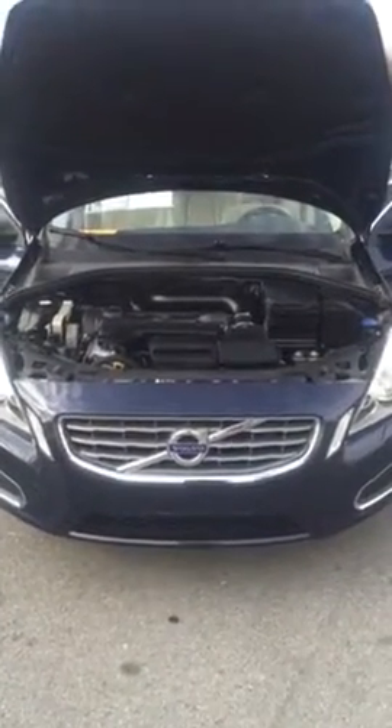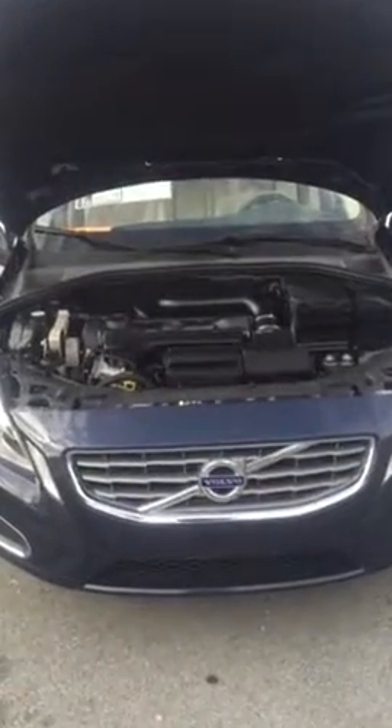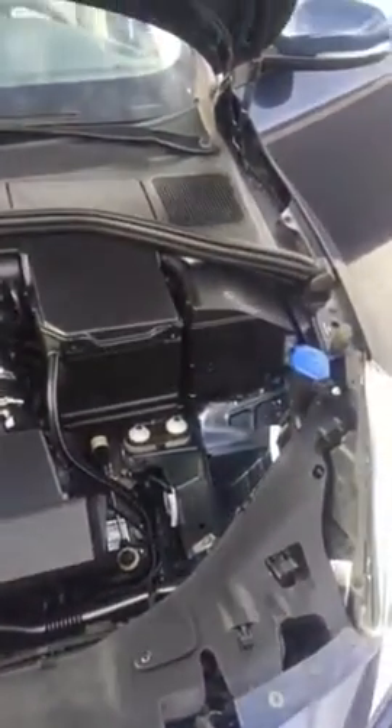Hey Jim, it's Robbie. Here's the video of the Volvo — I'm gonna go around the whole car and go over some of the features. You can see that underneath the hood it is very clean, it's been well maintained and taken care of. You've got alloy wheels and a nice set of Michelin tires.